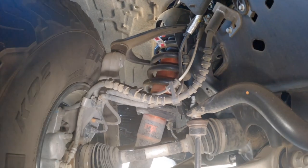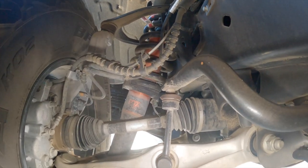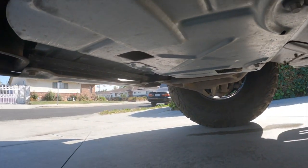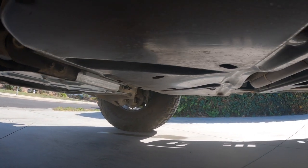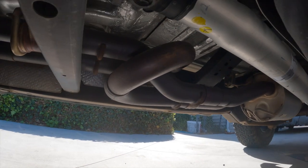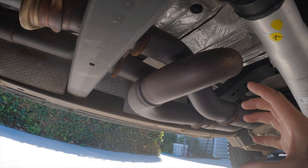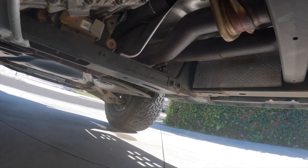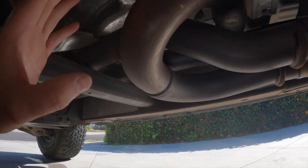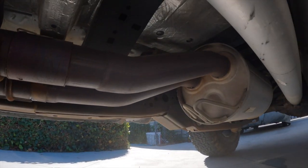Checking out underneath the third-gen Raptor: up front you can see the adaptive Fox shocks — just massive suspension components — and huge control arms. There's skid plating to protect the engine and transmission. On the driver's side is the 36-gallon fuel tank, and here is the updated exhaust for the third generation. People call this loop the 'trombone' — Ford added it to the passenger side to make the exhaust equal length from each header, which gives it its unique signature tone.